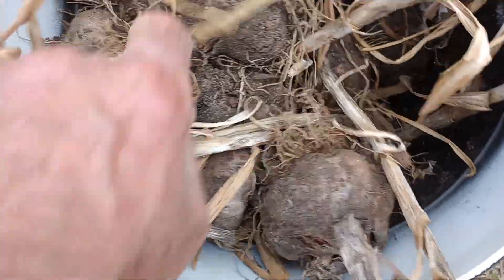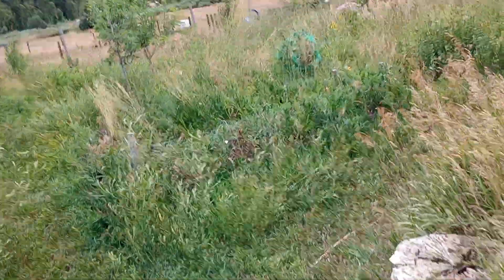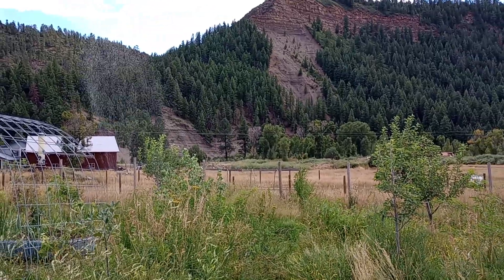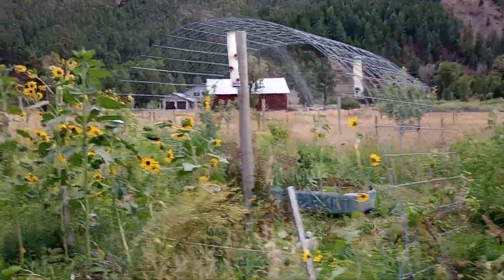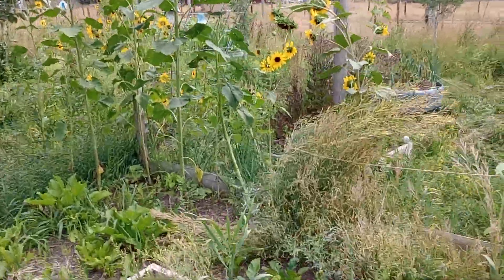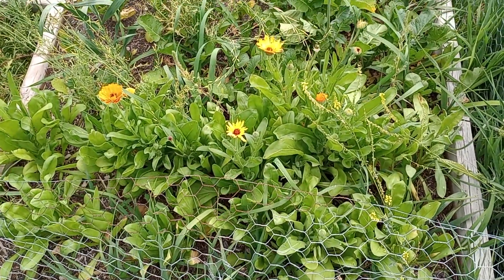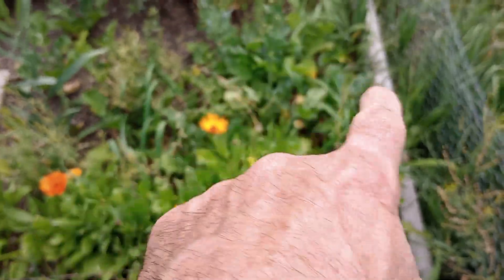Also harvesting some of our garlic — some of them are massive, look at that one, wow. But overall it hasn't been that successful of a year because we've only gotten a half an inch of rain and I had to rely on a lot of watering, which is never that consistent.